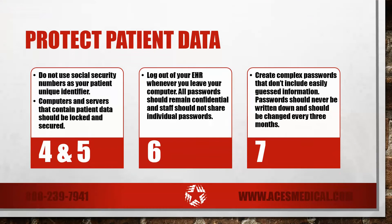Do not use social security numbers as your patient unique identifier. Ensure your hardware is safe and secure — computers and servers that contain patient data should be locked and secured when not in use.